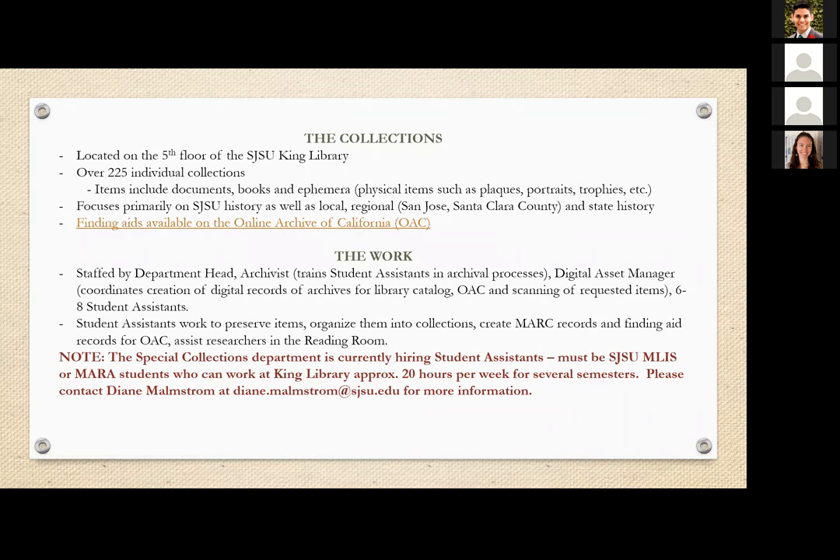The King Library Special Collections is located on the fifth floor, housed in a suite with the Beethoven Center, the Steinbeck Center, and the California Room of the San Jose Public Library. We have over 225 individual collections. For example, I'm currently working on a very large collection of documents, photographs, and ephemera donated to us by Norman Mineta, who was a U.S. congressman representing California, U.S. Secretary of Commerce, U.S. Secretary of Transportation, and also mayor of San Jose. His entire collection of items constitutes one collection.